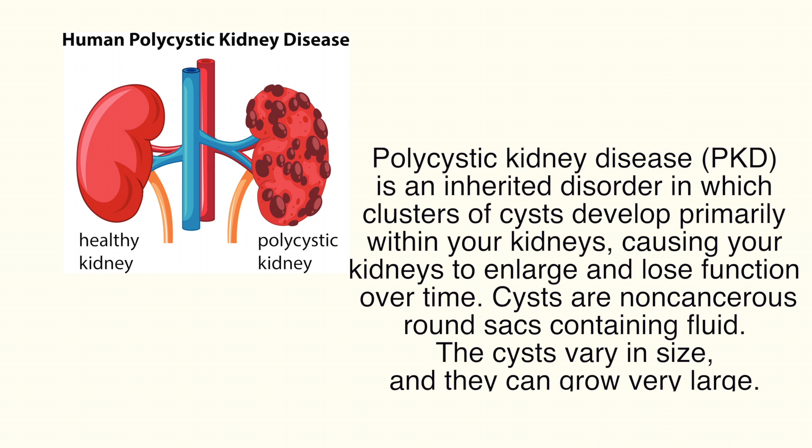Polycystic kidney disease is one of the most commonly inherited major kidney diseases that we manage in the kidney clinic. Per its name, autosomal dominant polycystic kidney disease means that if an affected parent has the problem, the offspring of that parent has about a 50% chance of developing the disease as well.